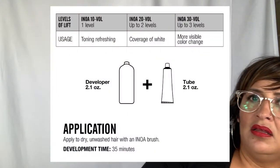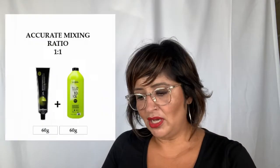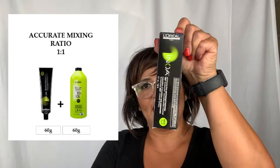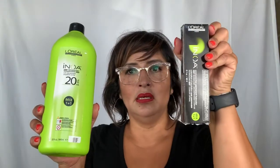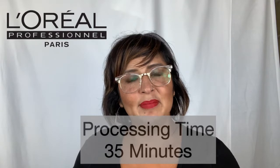When mixing NOAA, you have your color and your developer. The mixing ratio is going to be one to one — equal parts — as it will also say on the box. Processing time is going to be 35 minutes, and absolutely no heat.